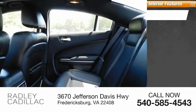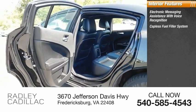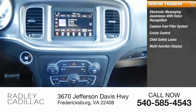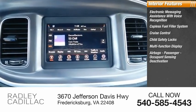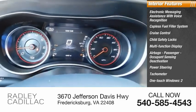Inside you'll find electronic messaging assistance with voice recognition, capless fuel filler system, cruise control, child safety locks, multifunction display, airbags, passenger occupant sensing deactivation, power steering, tachometer, and one-touch windows — two.